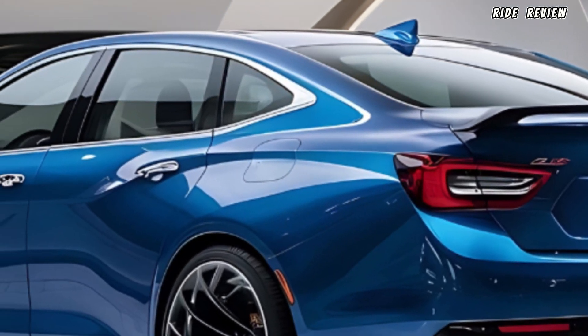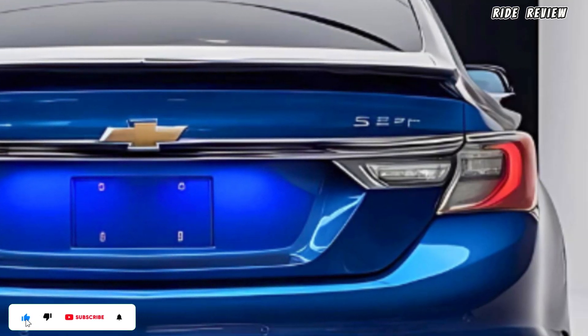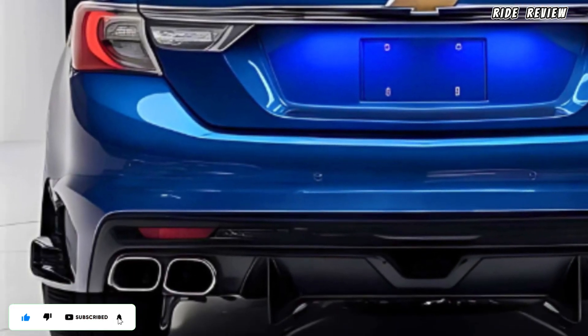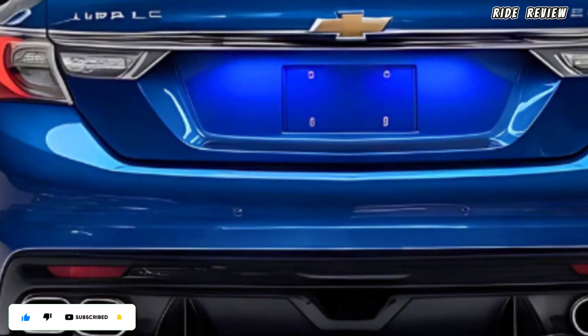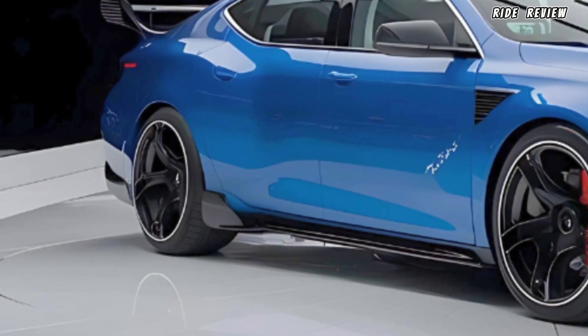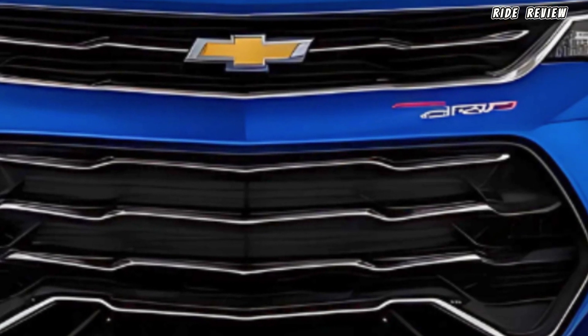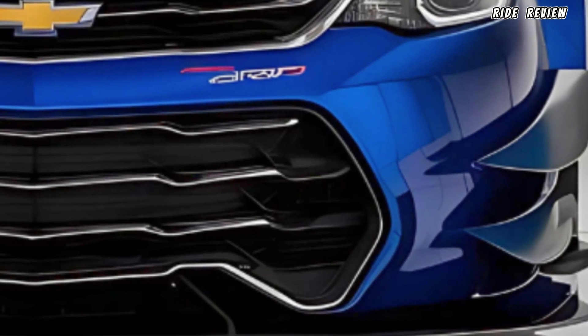Chevrolet has also equipped the Impala SS with Magnetic Ride Control, a feature that adapts to road conditions in real time, giving you a seamless driving experience whether you're cruising down the highway or taking tight corners. When it comes to design, the 2025 Impala SS stands out with an aggressive front grille, sleek LED headlights, and sculpted body lines that give it an athletic yet elegant stance.